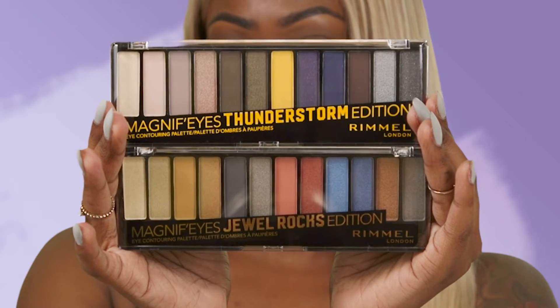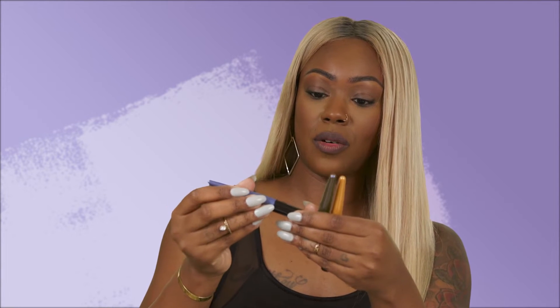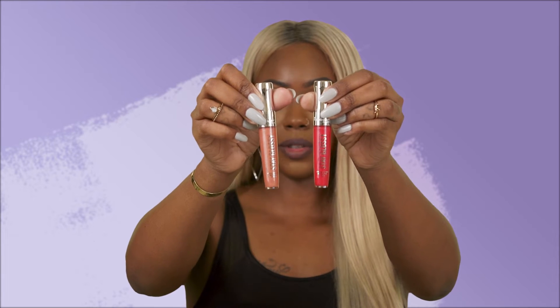So this is a big box, so let's see what's in here. We have a lot of goodies in here. So we have two eyeshadow palettes — the Magnified Thunderstorm Edition and the Magnified Jewel Rocks Edition. The challenge today is to come up with a bold eye look. We've got some really cool metallic looking eyeliners — these are the Wonder Swipe 2-in-1 Liner to Shadow. These are the lipsticks that were in the box, and we've also got some lip glosses, including two cute glitter shimmery lip glosses.